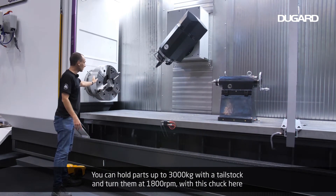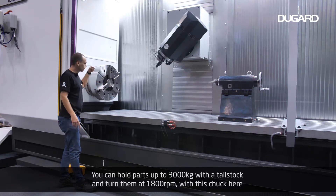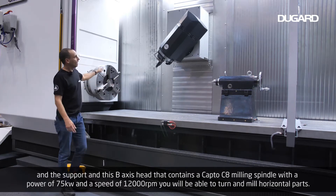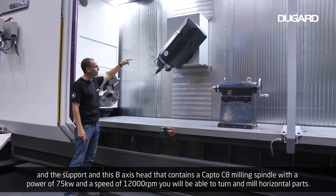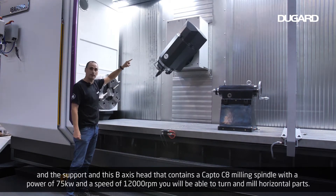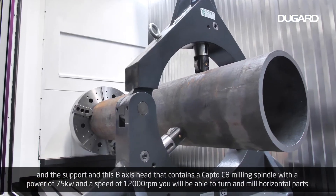You can hold parts that are up to 3,000 kilos with a tailstock and turn them at 1,800 RPM. With this chuck and the support of this big B-axis head — which contains a Kapto C8 milling spindle with a power of 75 kilowatts and a speed of 12,000 RPM — you'll be able to turn and mill horizontal parts.